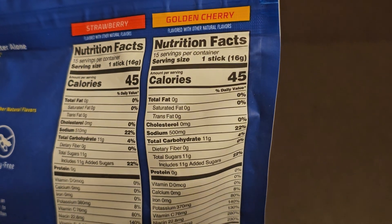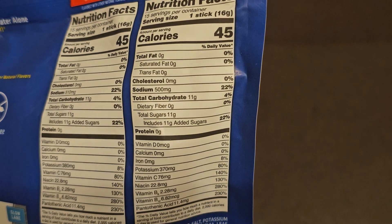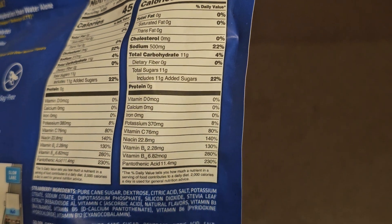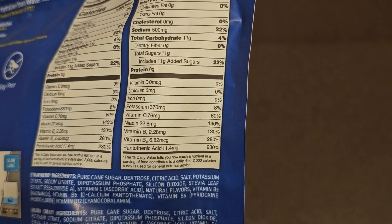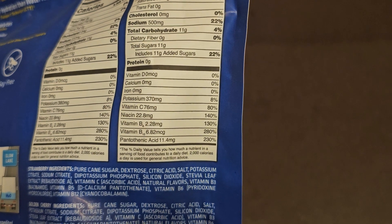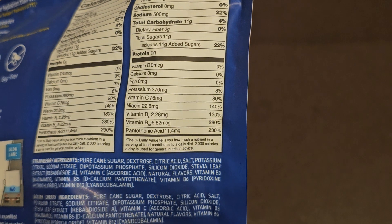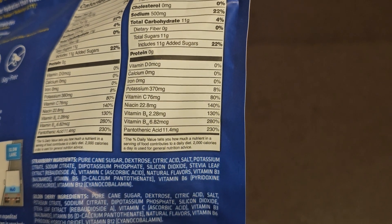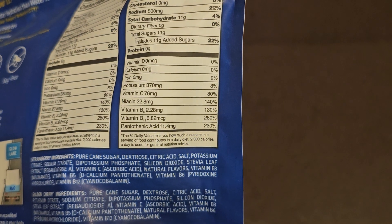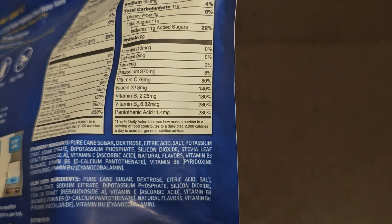The Golden Cherry one: Sodium 500 milligrams, 22 percent. Carbs 11 grams, 4 percent. Sugar 11 grams, all added sugar, 22 percent. 370 milligrams of potassium, 8 percent. Vitamin C 76 milligrams, 80 percent. Niacin 22.8 milligrams, 140 percent. Vitamin B6 2.28 milligrams, 130 percent. Vitamin B12 6.82 micrograms, 280 percent. Pantothenic acid 11.4 milligrams, 230 percent.